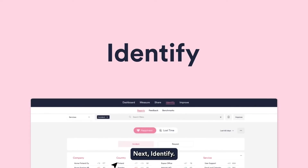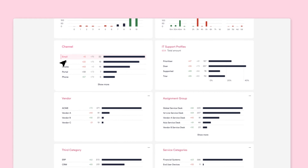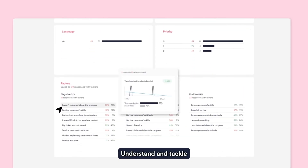Next, Identify. Drill down into your data to identify where end-users are unhappy or losing time. Looks like happiness is low for services in Germany, especially via email. But numbers don't tell the full story — understand and tackle the most common reasons for poor experiences.